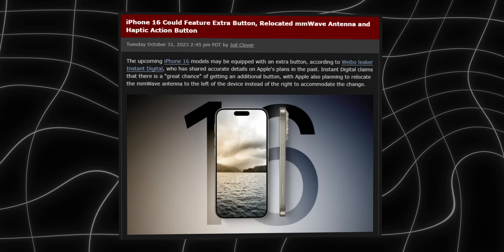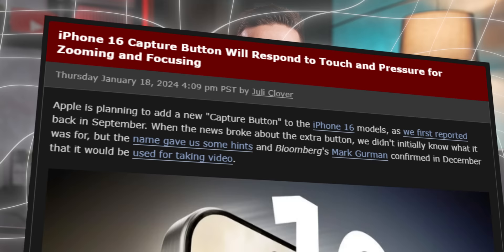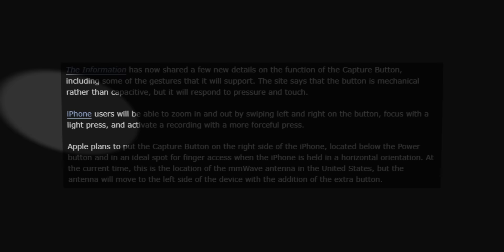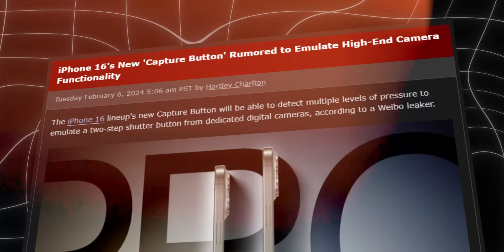Those leaked images also show the new capture button, and an action button becoming standard for all iPhone models. The capture button will be located on the same side of the phone as the power button, in the space occupied by the 5G millimeter wave antenna in the United States. Like the rest of the buttons in the 16 Pro, the capture button will be mechanical and not capacitive like we thought earlier, yet it will be able to respond to pressure and touch. My guess is that it could have some sort of a touch layer, kind of like in the second-gen AirPods Pro. With this button, we'll be able to zoom in and out by swiping left and right, focus with a light press, and activate recording with a more forceful press. This emulation of a two-step shutter button will make it feel a bit more like a professional camera, and honestly I can't wait to try it. It must really be something special if Apple plans to implement it on both regular and Pro iPhones.